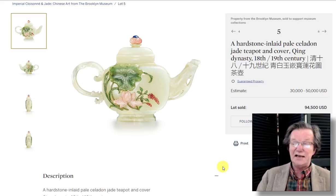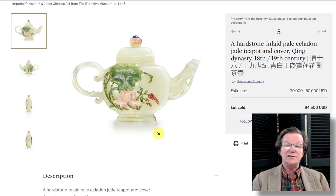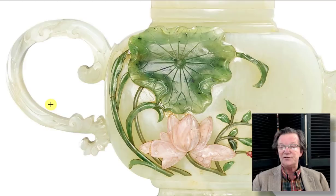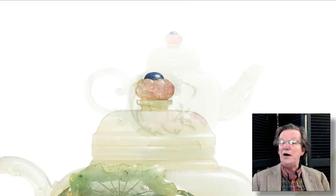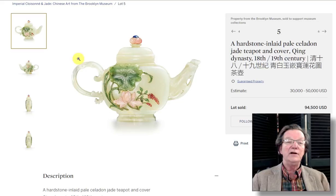I noticed this before the sale — an absolutely beautiful and unusual piece of jade with inlaid precious stones: lotus blossoms, lotus pods, and a spectacular handle with stupendous carving. Beautiful selection of stones for inlay all the way around, and a fantastic little finial on top with a piece of lapis. You don't see them very often. Estimated at $30,000 to $50,000, it went for a deserved $94,000.